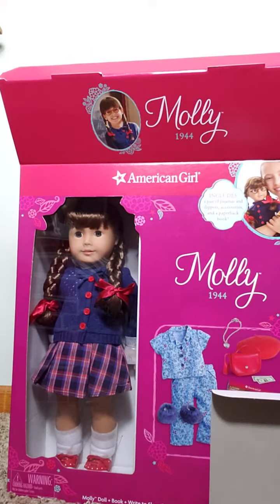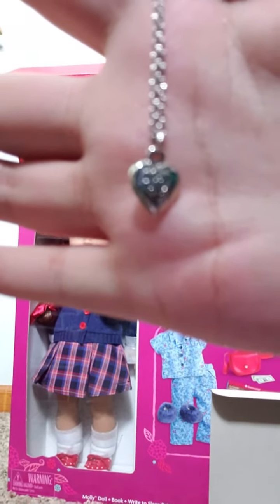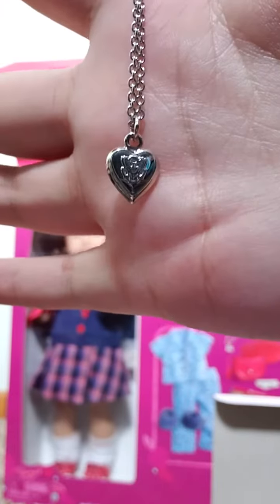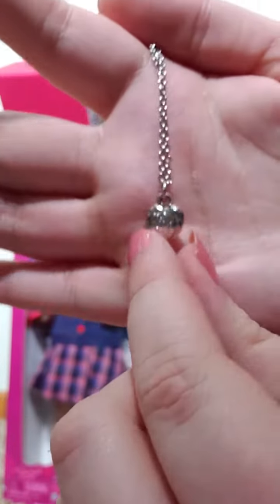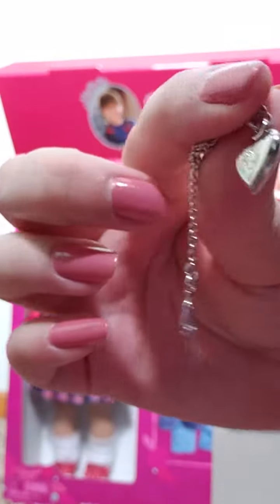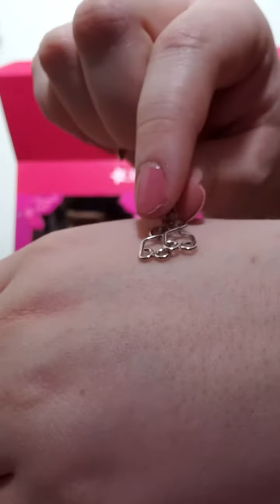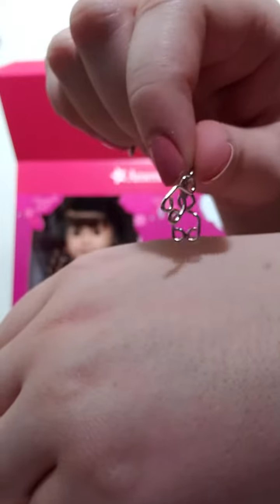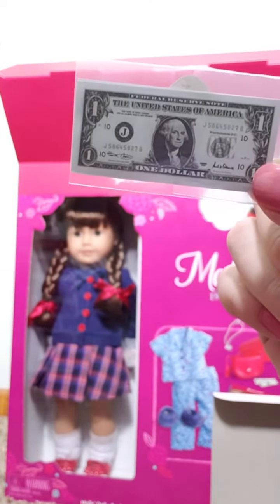It also comes with her necklace, which is a little heart. Originally it was a locket, but this one doesn't open or anything — it's just one solid piece. The back has a tight clasp, which I'm not a huge fan of. And it comes with two dollar bills that are just little paper.